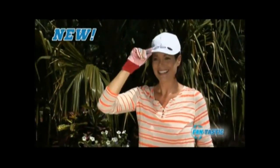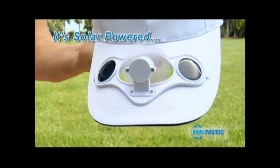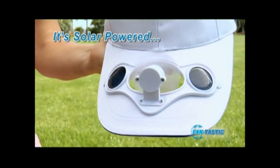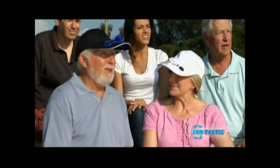Well now, there's the Fantastic Cap — the smart new hat that'll keep you cool no matter how hot it gets. Fantastic Cap has a solar-powered fan built right into the brim, and it converts the sun's heat into a cooling breeze so you can enjoy the day. Because now, the same sun that makes you hot will power the fan that keeps you cool and comfortable.